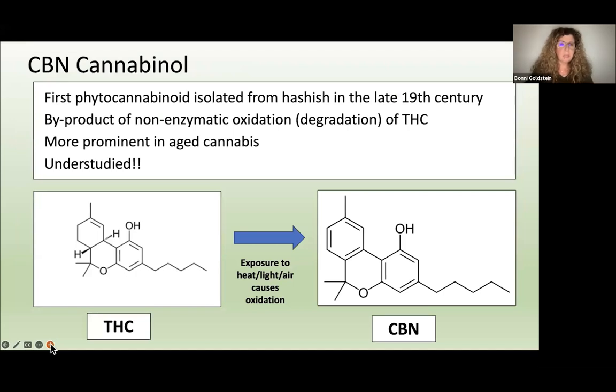We're going to talk about cannabinol today. There's not a lot of information — it's very understudied — but it is an important phytocannabinoid, a plant-derived cannabinoid. It was first isolated from hash in the late 19th century. It occurs as a by-product or breakdown degradation of THC. When THC is exposed to heat, light, or air, a process of non-enzymatic oxidation takes place and converts the THC to CBN. CBN is not usually present in large amounts in fresh cannabis — it is much more prominent in aged cannabis.